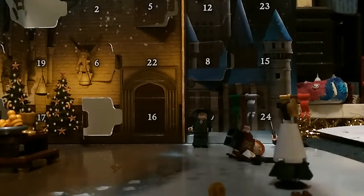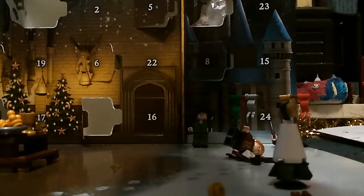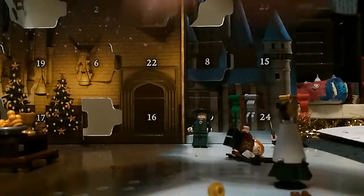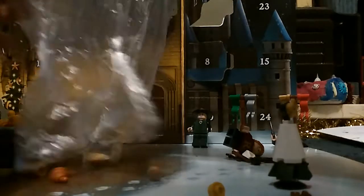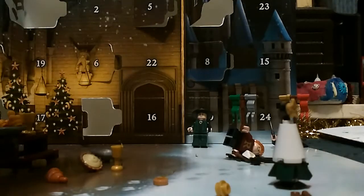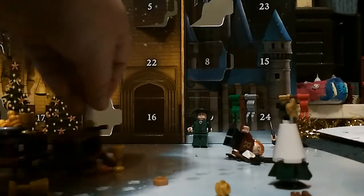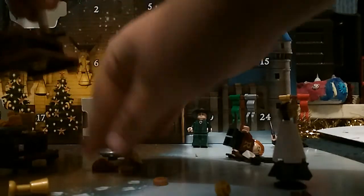Right up here is door number 12. Let me empty this out quickly. Now, let's load this table right here.